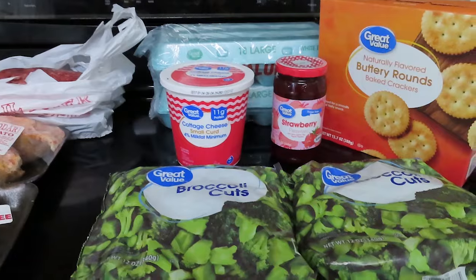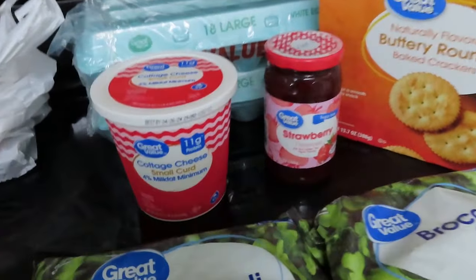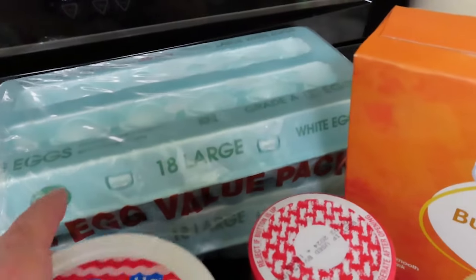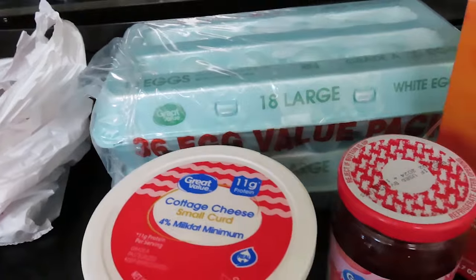Okay, these are the items that I got. Let's start over here at Walmart. I did get this — it's a two-pack of 18 eggs, so 36 eggs for $6.06.